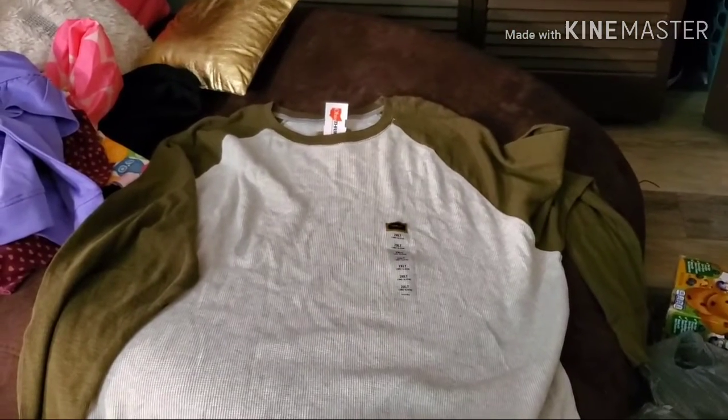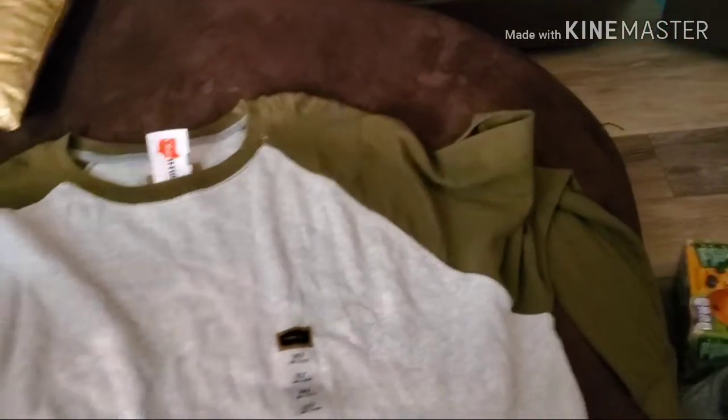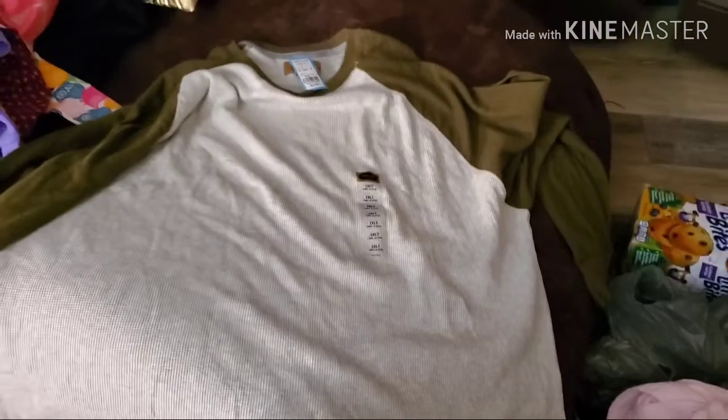Look at this shirt — it's a 2X brand new shirt. It doesn't have the original price, but it was $3.99 at the thrift store. Brand new, and we got the shirt for two dollars. This one is for Derek.